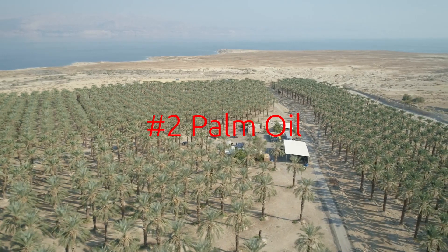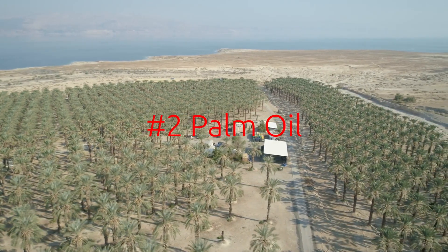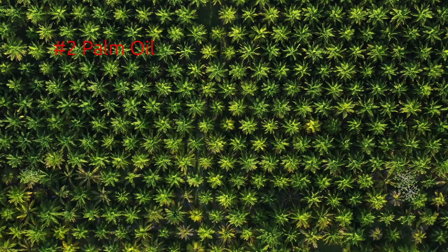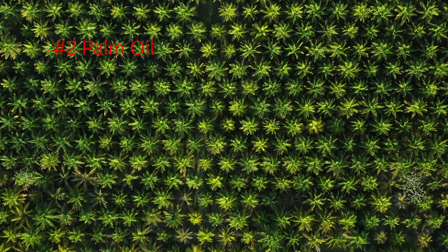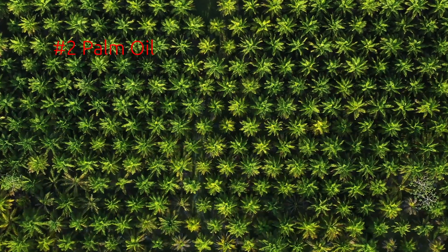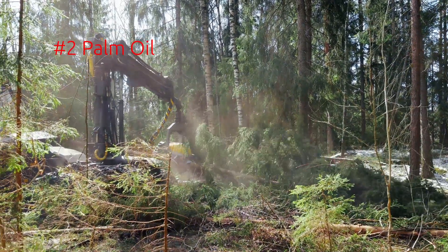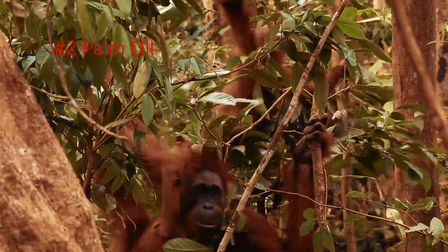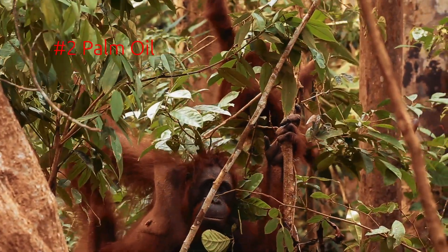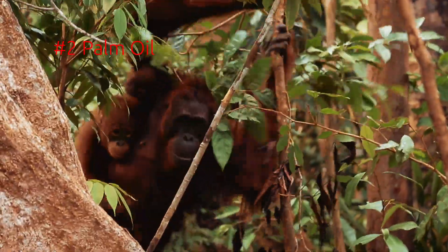Number two: palm oil. This is not inherently dangerous to you or your body, but it is something that's not great for the planet. Currently there are huge plantations of palm oil taking up freshwater rainforest habitat in Southeast Asia and causing amazing species like orangutans to go extinct. So while palm oil is not inherently dangerous for you, avoiding it in products is a great thing for the planet.